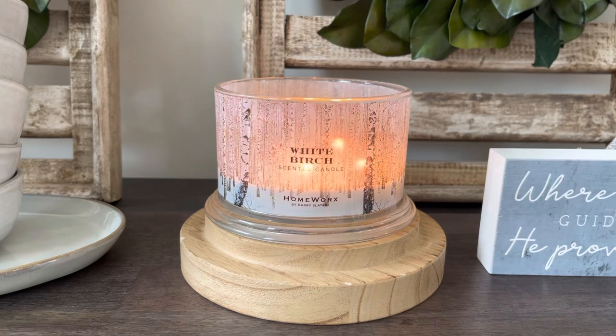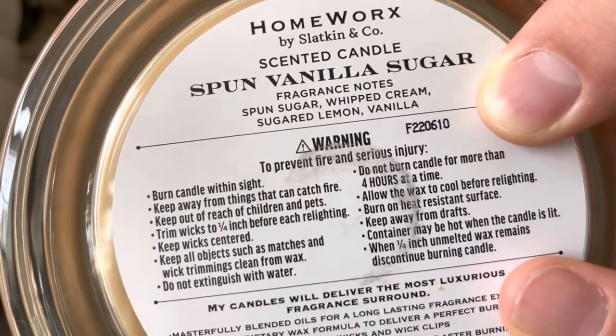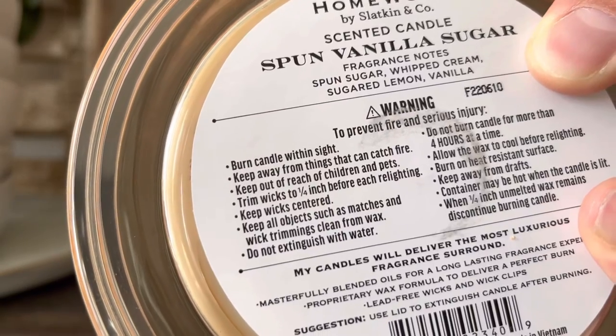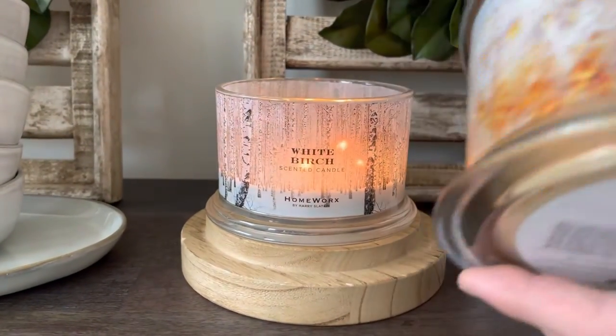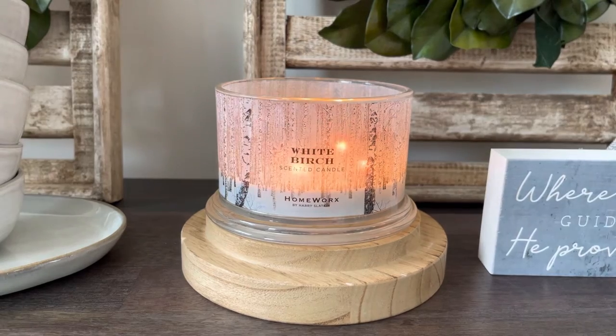This one has the pour date of 2022-05-10, so May the 10th of 2022. If you don't know where to find the pour date, let me grab a candle real quick — this is the On Vanilla Sugar right here. You can see the number right here; this one is 2022-06-10. So who knows how that pour is going to be, but that is how you find the date. Beware of any of the bad pours, but let's go ahead and get into this review, kicking it off with the notes.